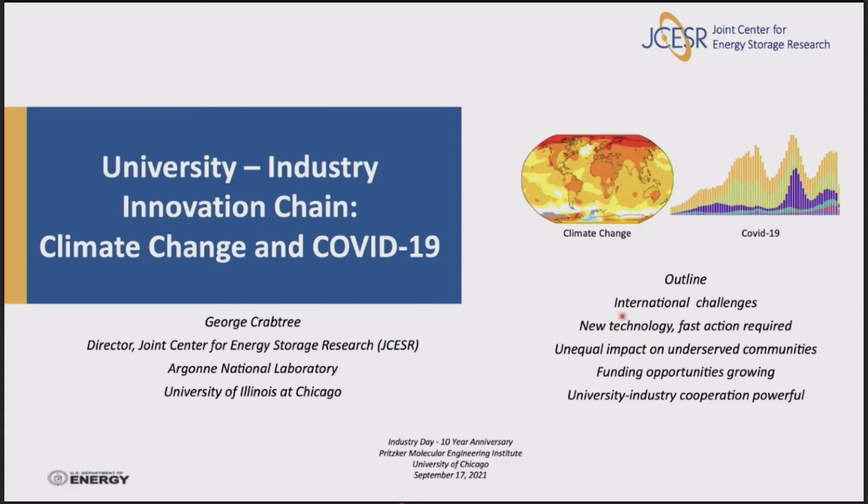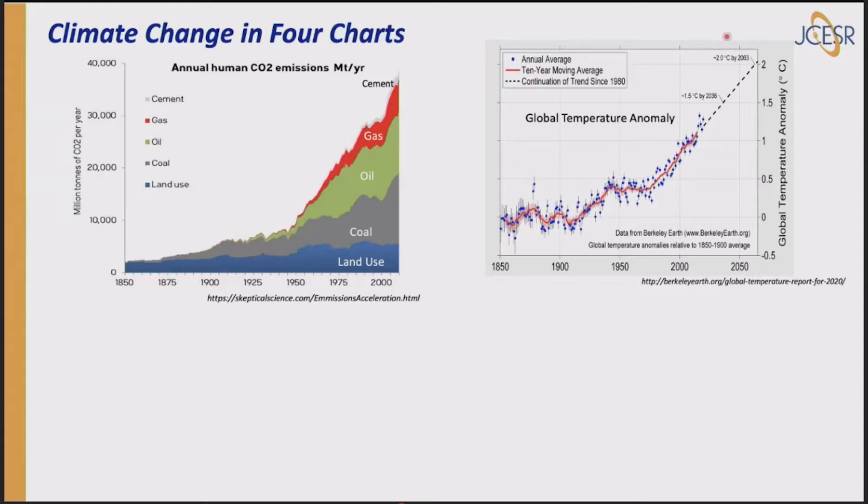These are both international challenges — they're beyond the scope of one country to fix. They both require new technology; we don't have the commercial technology to solve either one. They require fast action because things are happening now. There is unequal impact on underserved communities — they're bearing the brunt of both of these challenges. Funding opportunities are growing, and university-industry cooperation can be really powerful.